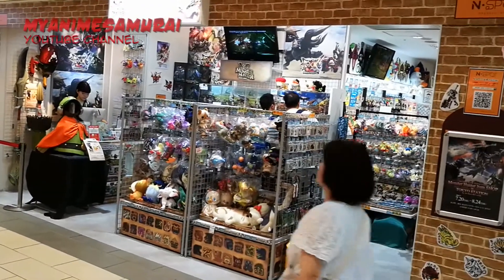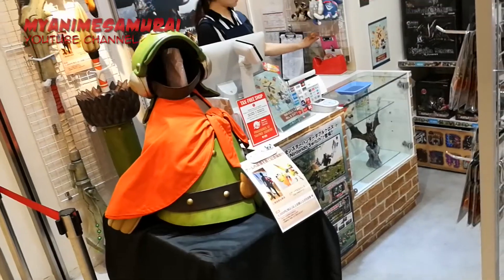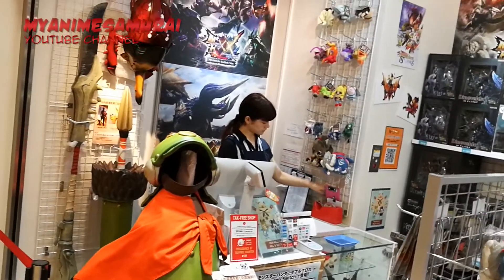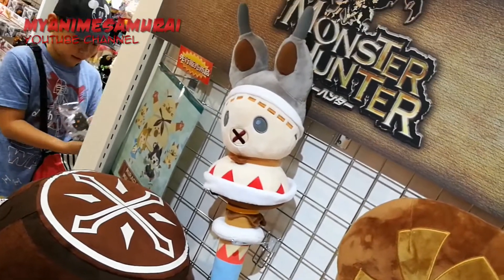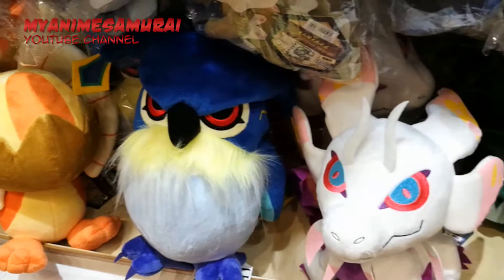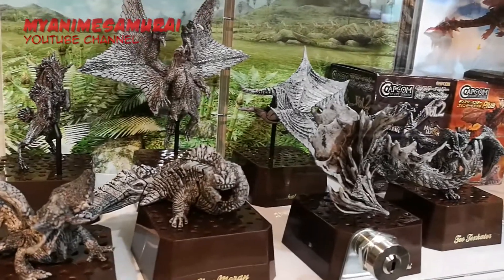Next door, a super cool Monster Hunter store. Not the biggest one, but with lots of interesting items related to the popular fantasy themed action role-playing video game. I really loved the cuddly toys, but I have to admit that the figures were awesome too.